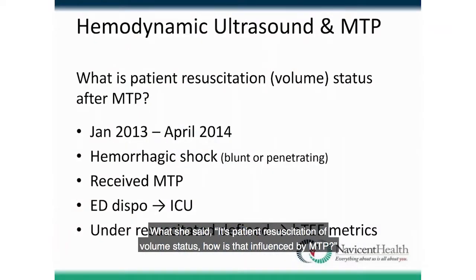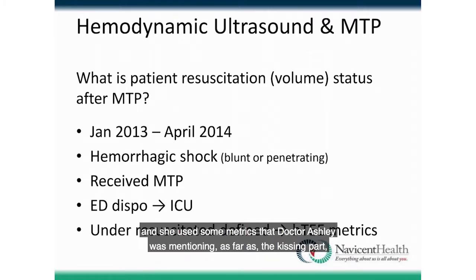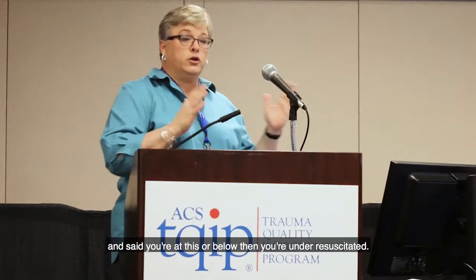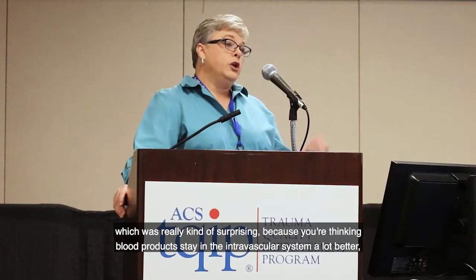We asked whether MTP had some influence on the study. Dr. Amy Christie, our ICU co-director, looked at patients with hemorrhagic shock from blunt or penetrating trauma who received MTP and were admitted to the ICU. Using HTEE metrics — such as kissing of the superior vena cava or left ventricle — she defined thresholds for under-resuscitation. What we found, despite a small sample, is that 10 out of 12 of these patients were under-resuscitated, which was surprising because you'd think blood products stay in the intravascular system better. Yet we still weren't meeting the target.